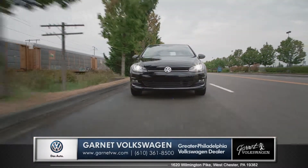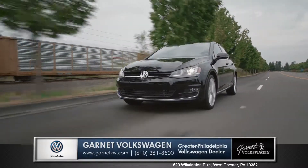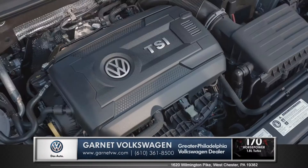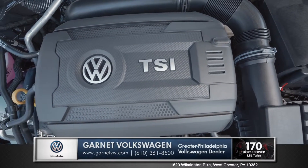The Golf has ingenious engines to choose from, providing better performance and efficiency than ever before. Starting with the 1.8 liter TSI, this award-winning turbocharged engine delivers 170 horsepower.